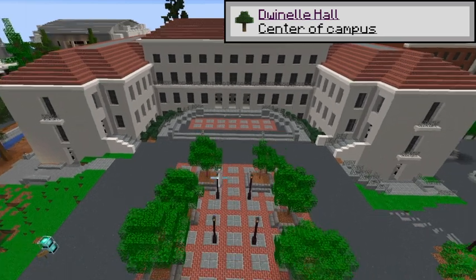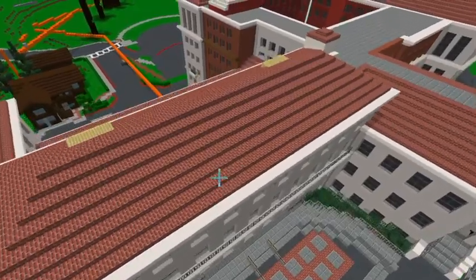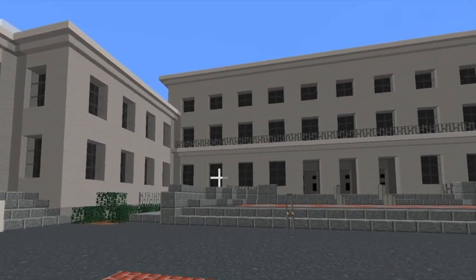This is Donnell Hall, the second largest building on campus. It's so easy to get lost in Donnell because of its confusing room numbering system and the maze-like layout.